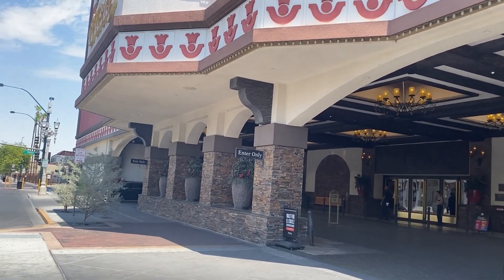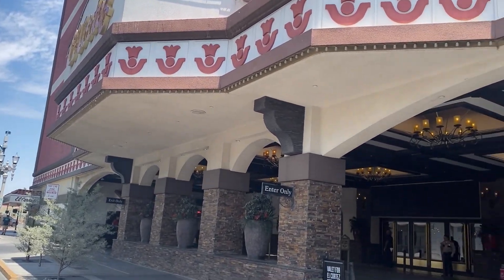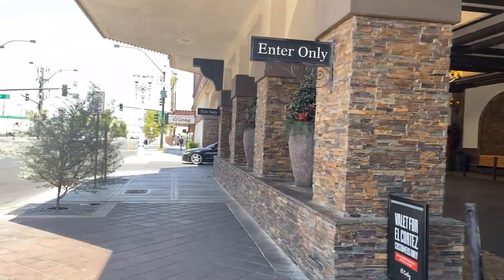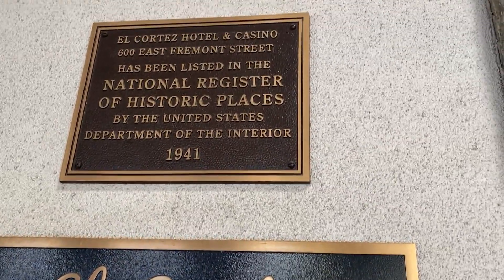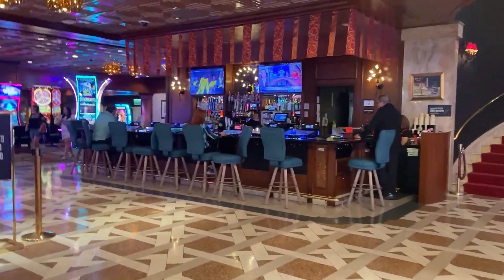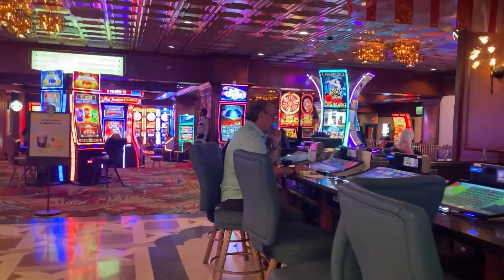Hey you guys, we are back in Vegas! We're excited — we're here in downtown right off Fremont Street at the El Cortez. We've never stayed here before and we are looking forward to seeing what the room is like and our entire experience. It's so cool — built in 1941, it just has a very cool old Vegas vibe from the outside here in the valet area. We're going to check in and show you what our room looks like when we get up there.